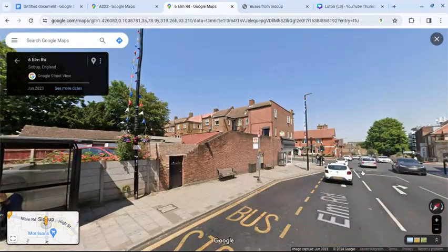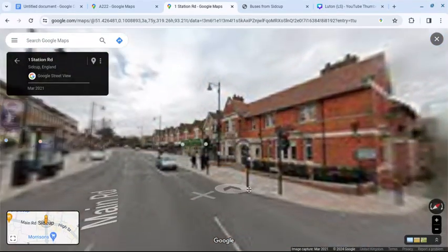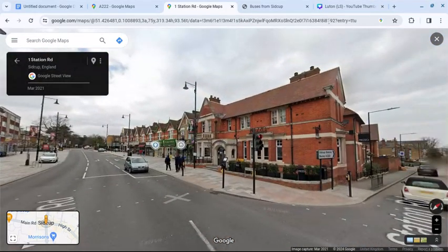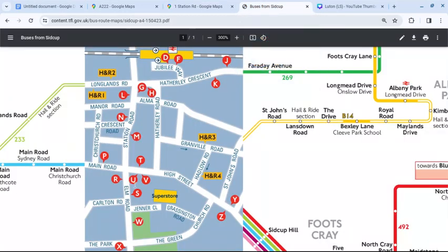And this is the site of the former police station. On the TfL Spider Maps, there are stops R and S. And these are the stops in the high street: T, U, and V.